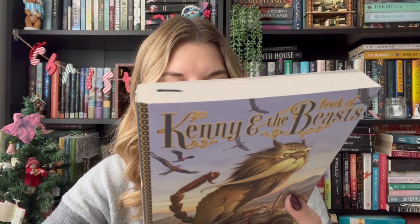Speaking of dragon books — this is Kenny and the Book of Beasts, part of a series by Tony DiTerlizzi. The first book is Kenny and the Dragon, and this is the sequel. These look super cute. I love his art so much — he also illustrated the Spiderwick Chronicles. The artwork is just amazing.